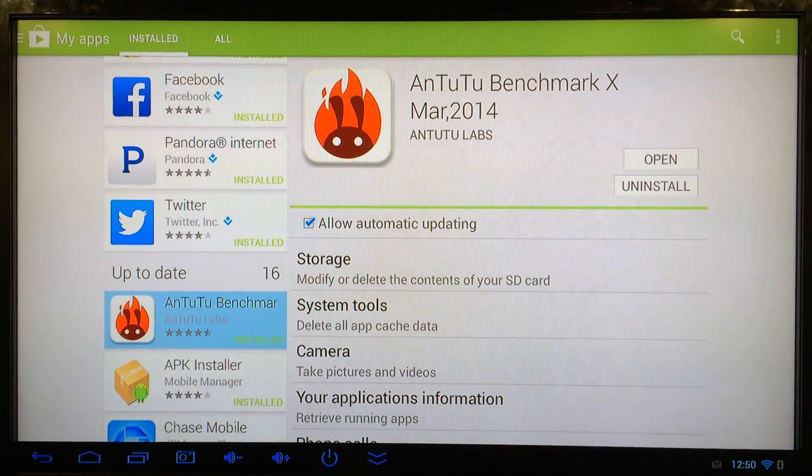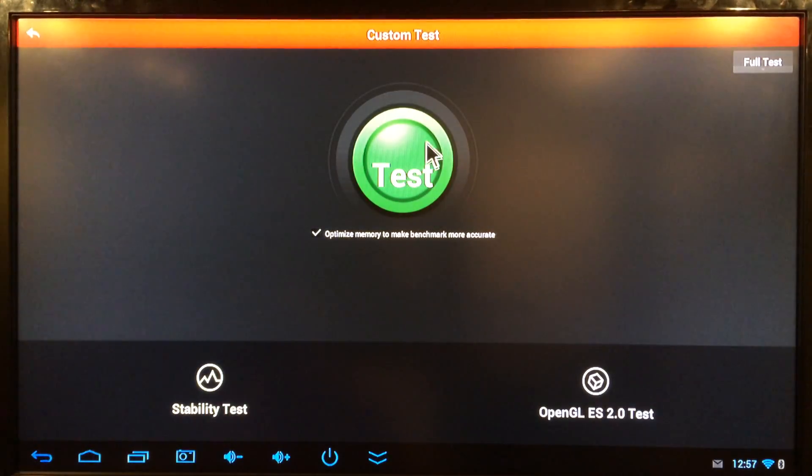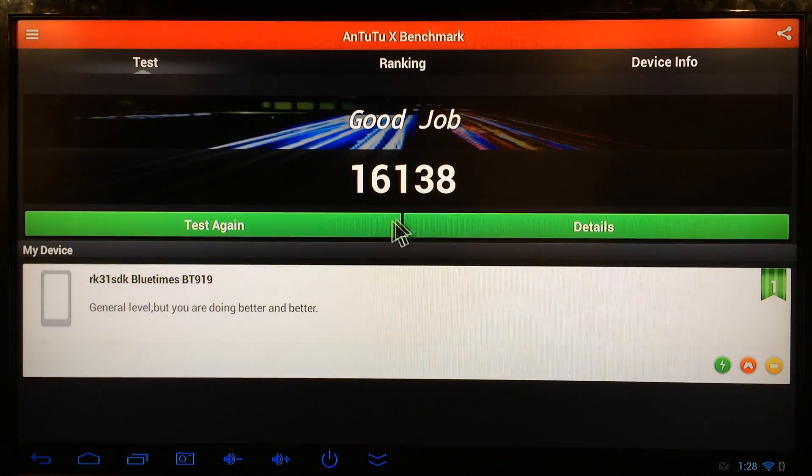We're going to test the BT919's benchmark statistics using Antutu Benchmark X, which is a free application from the Google Play Store. There's the name of the device — BlueTimes BT919. I'll click test and show you the results when it's complete. The score is 16,138 — pretty good.